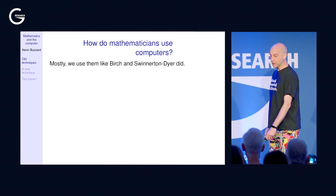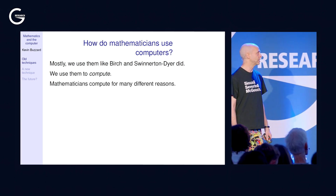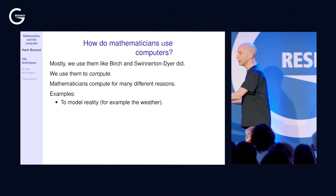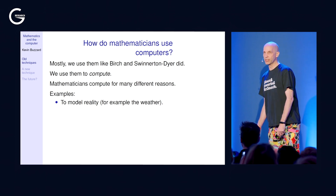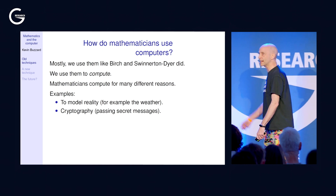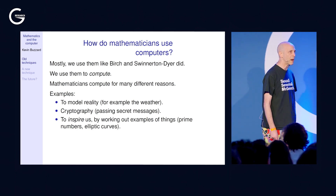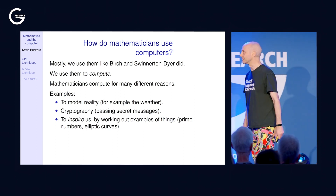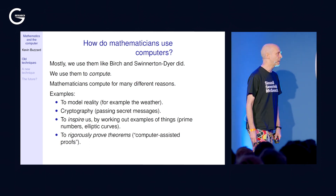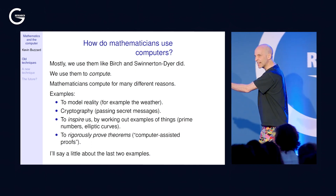How do mathematicians use computers? Mostly in the same way as Birch and Swinnerton-Dyer: to compute things too tedious to do by hand. They want to model reality — predicting fluid flow over an aeroplane wing or the weather, which involves chaos theory. They're involved in cryptography — creating and cracking codes. Sometimes they compute to get inspired: to see data, spot patterns, and make conjectures. And sometimes they compute to prove a theorem — these are called computer-assisted proofs.